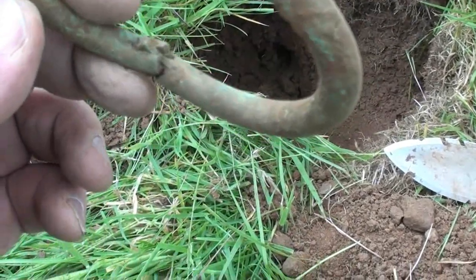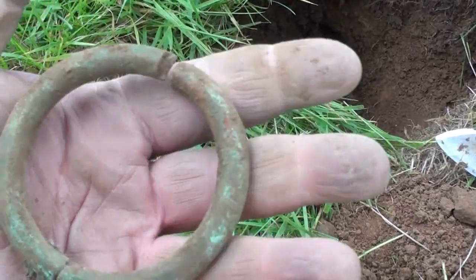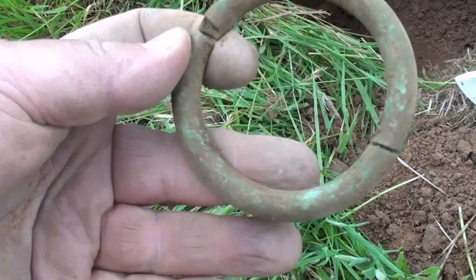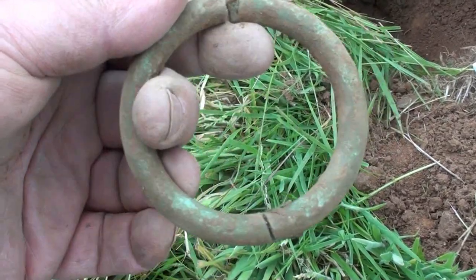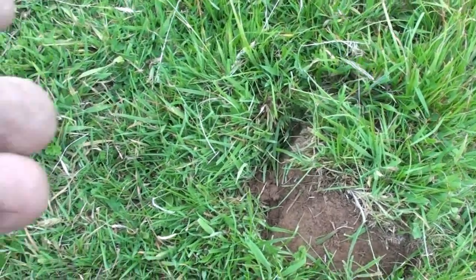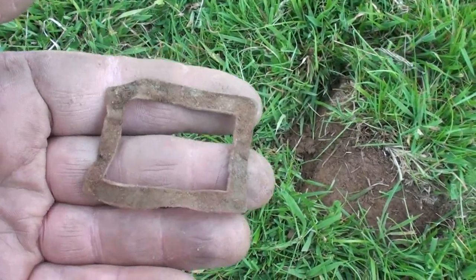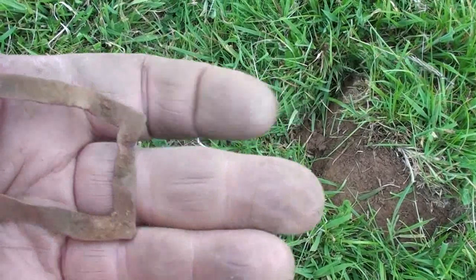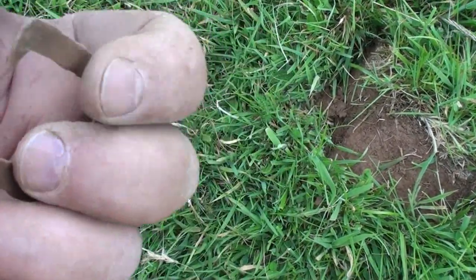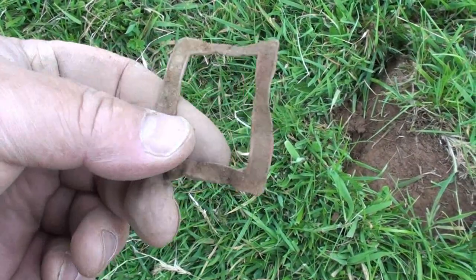Strange find - look at that. A ring, a hinged ring which joins up. It's very rusty. That's quite cool. What would that be used for? I've found one of these before, same place. I've got a pair of these, I don't know what they are. It's very thin - it's not a buckle because it's just so bendy. Some sort of decorative stud or something. Weird little things, but pretty cool.